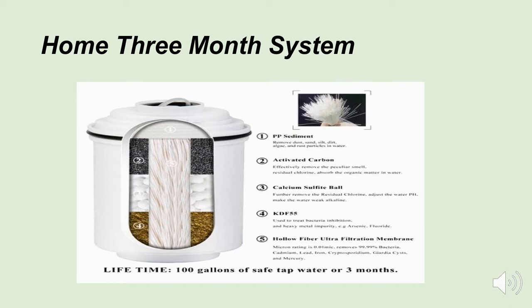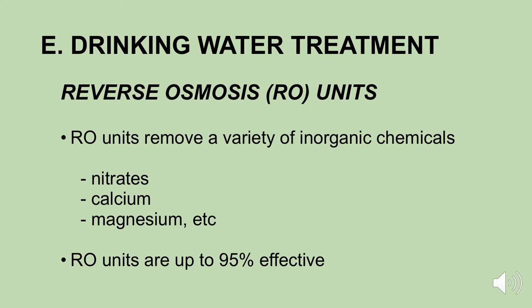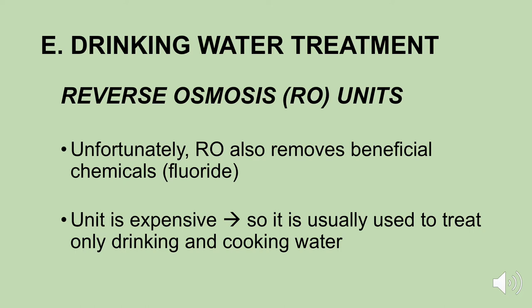We still have other water treatment devices — probably the most popular one is what we call a reverse osmosis unit, often referred to as RO units. Reverse osmosis units remove a variety of inorganic chemicals — they can remove nitrates, calcium, and magnesium from your water. Most reverse osmosis units are very effective, removing up to 95% of the inorganic chemicals in your water supply. Reverse osmosis units really have a lot of pluses.